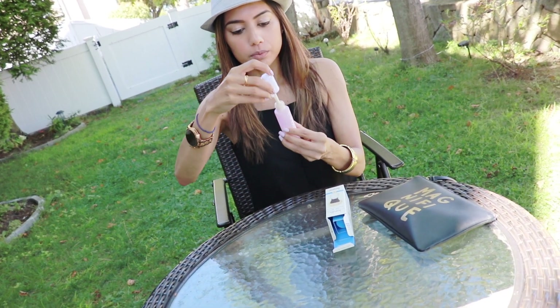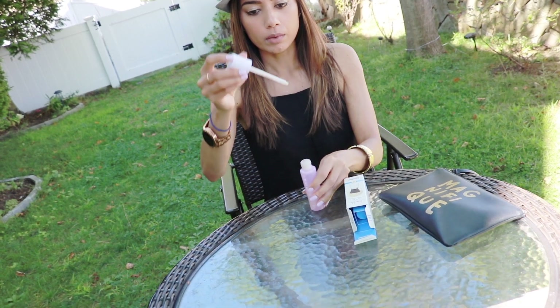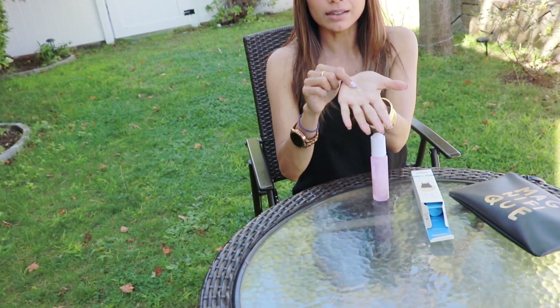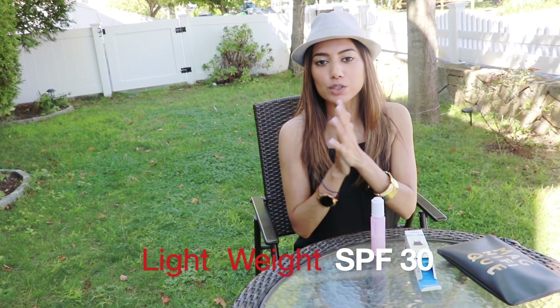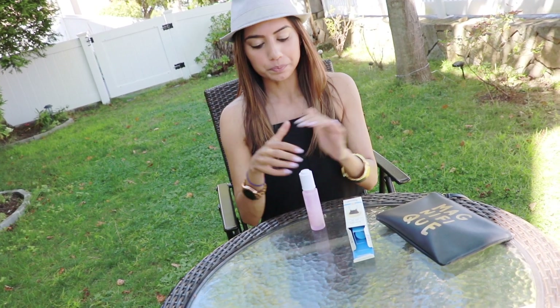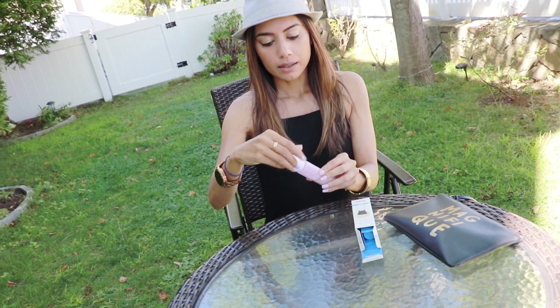This is what it looks like — it's a droplet. You're just gonna put it on your hands, and it literally looks like serum drops. I'm just gonna go ahead and rub it on my hands. Oh my god, so lightweight! It's super moisturizing, and once I apply it on my face it gives a nice sheen look which also looks like a natural glow, and I completely love that.